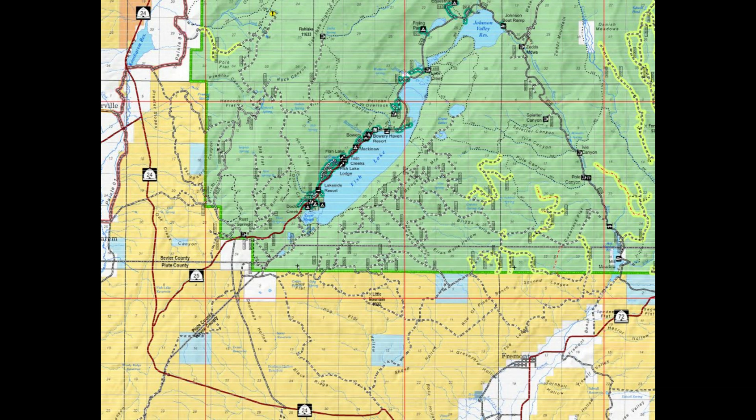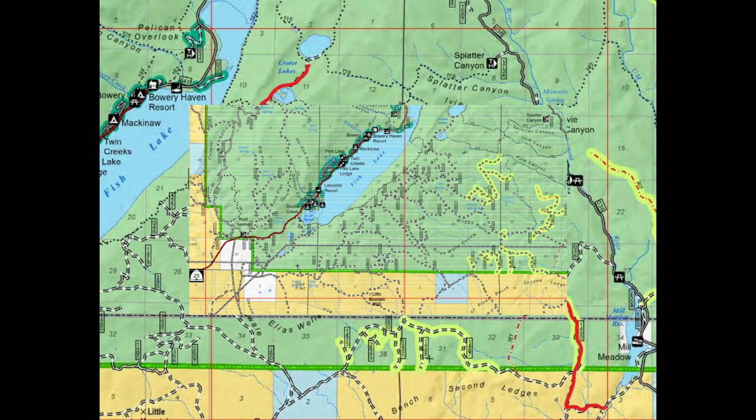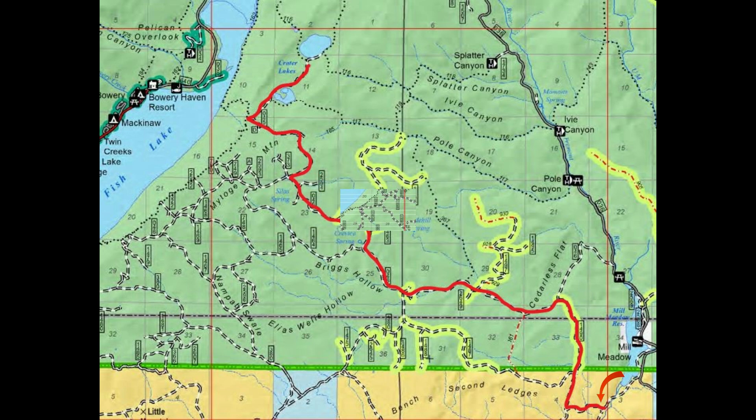Hello and welcome to another Cactus Hill Adventure. In this episode, we're going to be returning to the Fish Lake National Forest in south-central Utah along the Highway 24 corridor. We're going to be in the Maitogi Mountains, and we're going to be going to the Twin Crater Lakes.